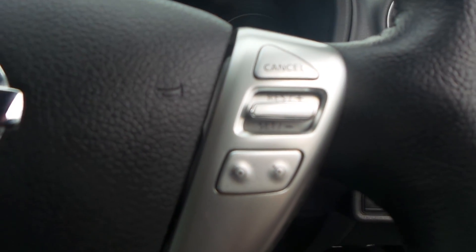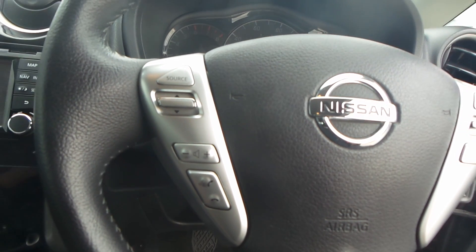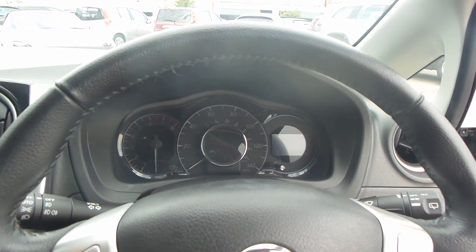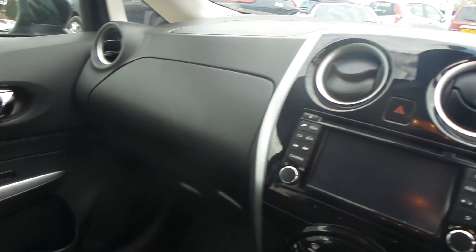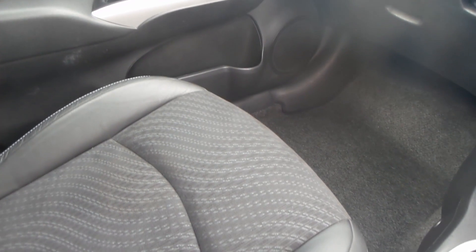This car comes with cruise control — the buttons are mounted onto the steering wheel. You also have buttons for your Bluetooth, radio, and CD player. There's a lovely leather-covered steering wheel, and the car has been finished off rather nicely inside.